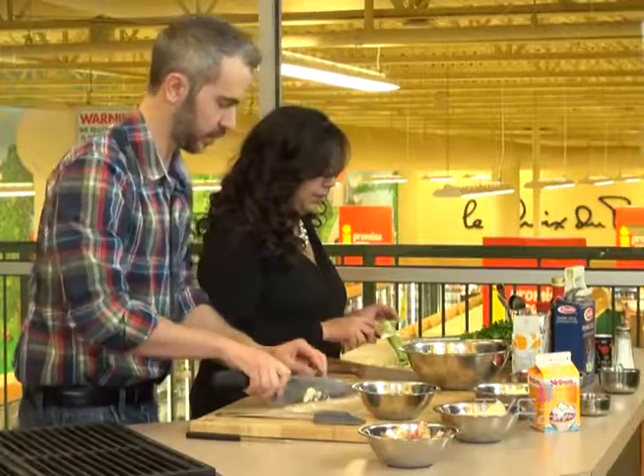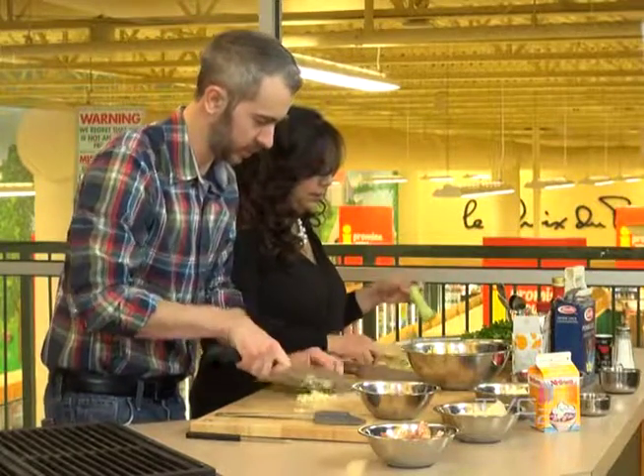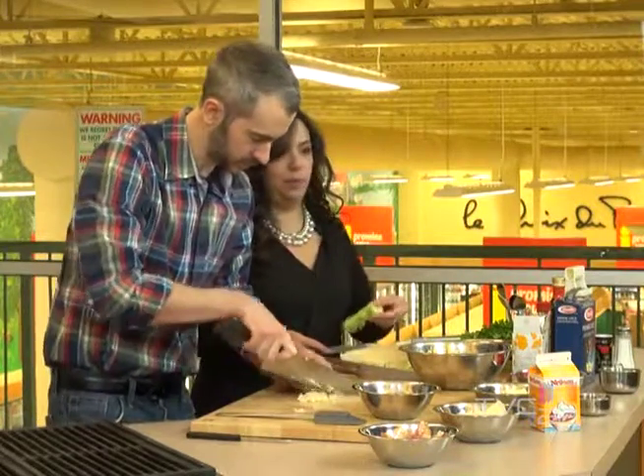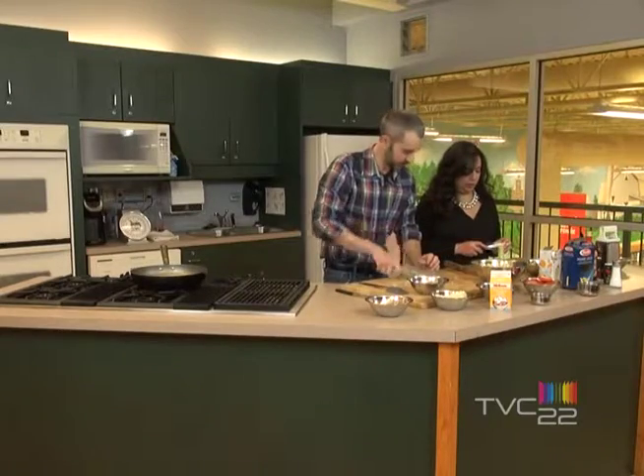For the stem, sometimes it's nice to save it and just take off the harder part — the outer part — and save the middle. You can use it in a stir fry.